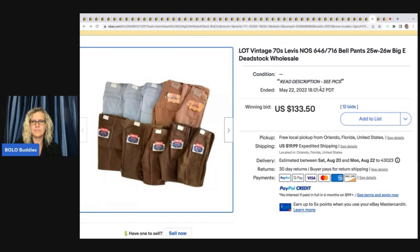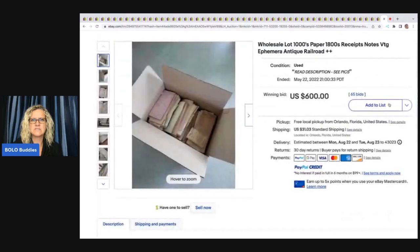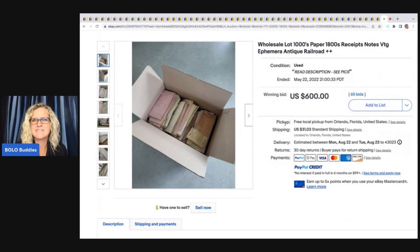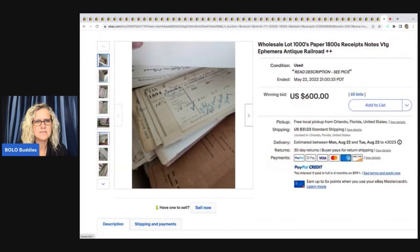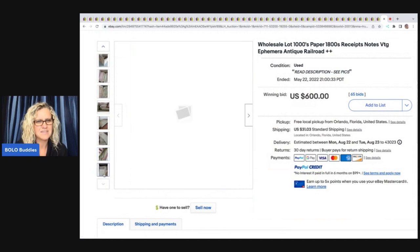It was $133 for about 10-12 pair — that's between $12 and $15 a piece, which is crazy. That one expired before I got to the video, so I apologize for that. Here's another one: a wholesale lot of thousands of vintage paper receipts — someone paid $600 for this. I get some ephemera, but like this — let me know in the comments what you collect.